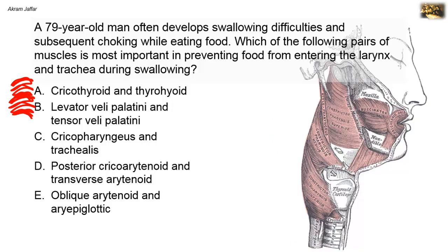The cricopharyngeus muscle is the inferior transverse fibers of the inferior constrictor muscle. It acts as a sphincter at the beginning of the esophagus that only opens to allow food or drink to pass, but does not allow the passage of air. So it is a sphincter in the gastrointestinal tract and has nothing to do with the inlet of the larynx.